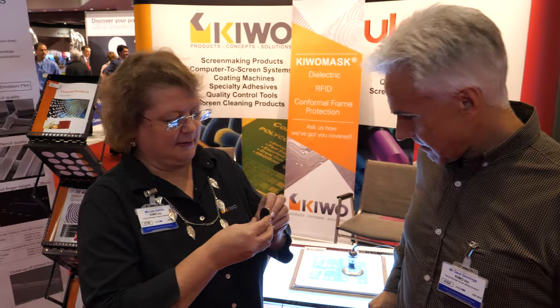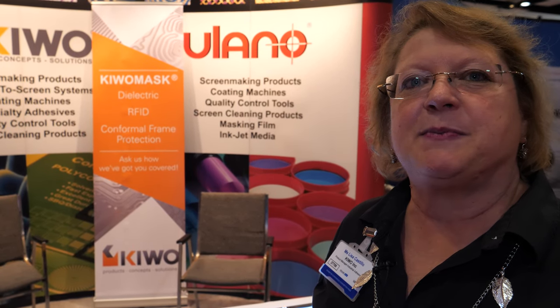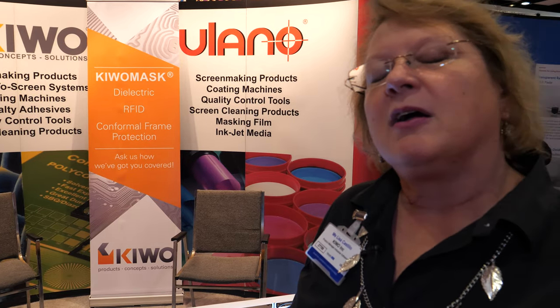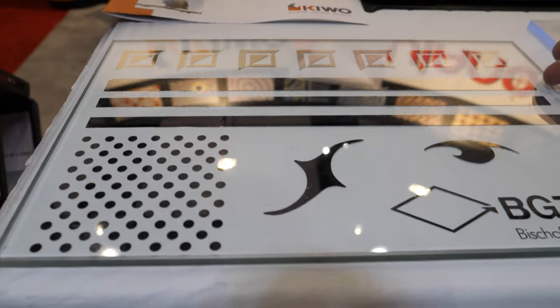My name is Lisa Castillo and I'm a dinosaur at Kiwo — I've worked here over 30 years. I handle the adhesives and coatings for pressure-sensitive attachment and also for protective resists and etch resists.